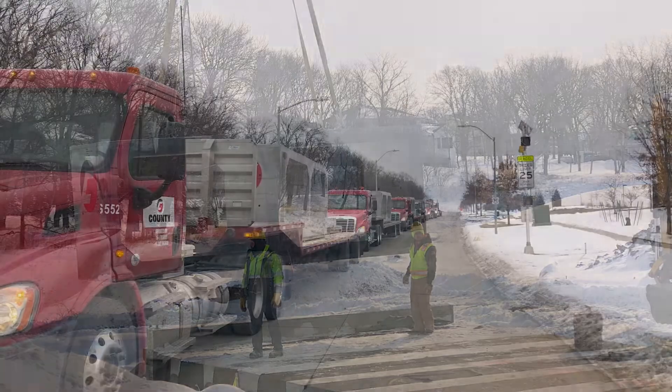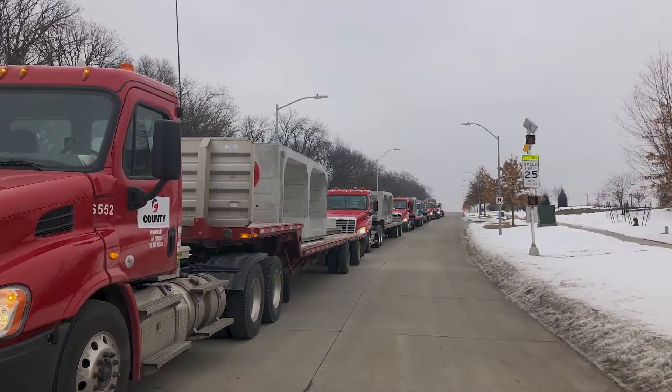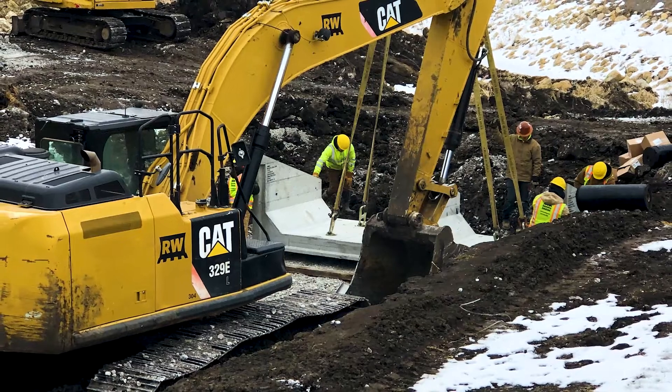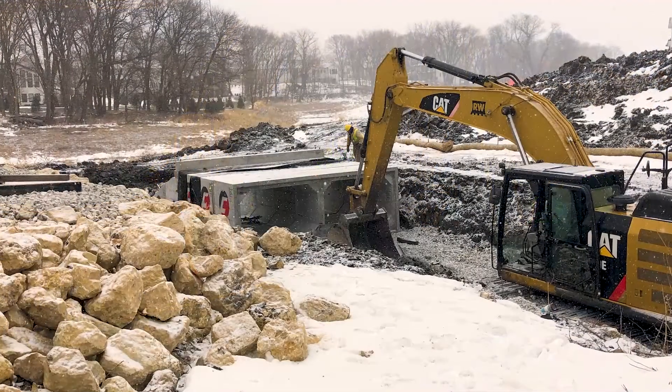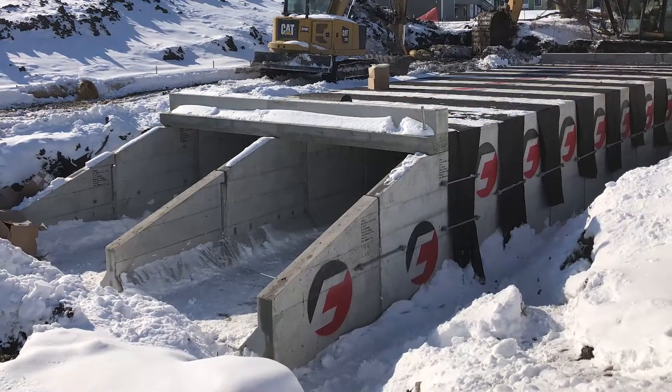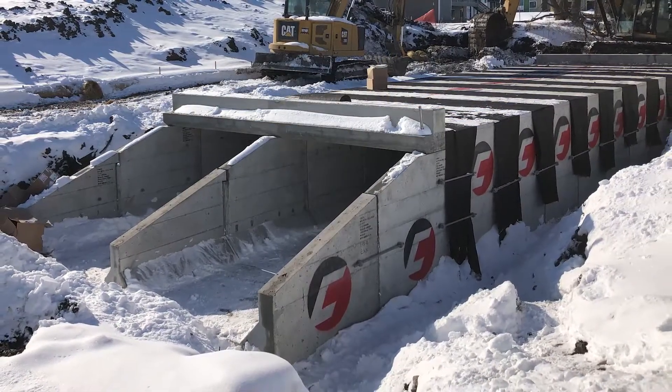County Materials box culverts were delivered on site, ready to install, offering significant cost and time savings. Concrete box culverts proved ideal for the Sugar Creek Greenway Trail project and will help preserve the trail over time.